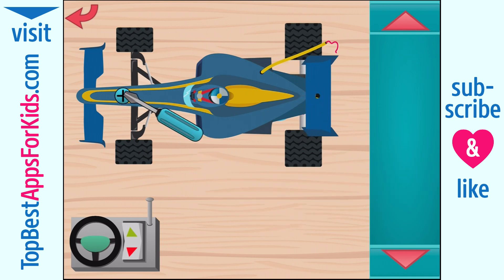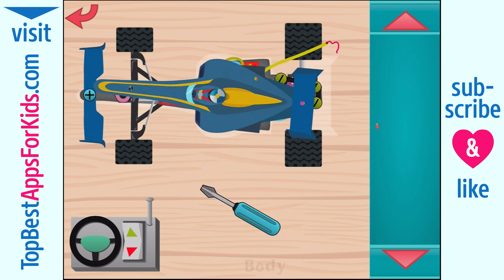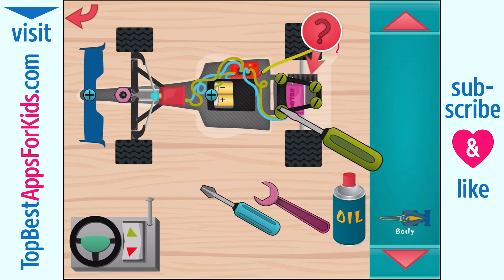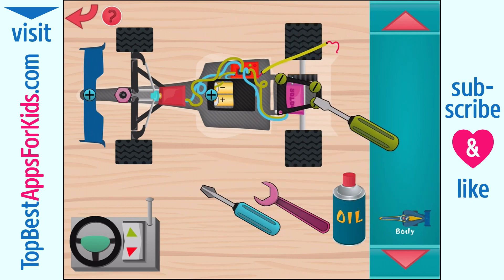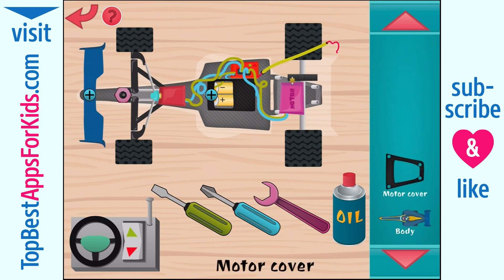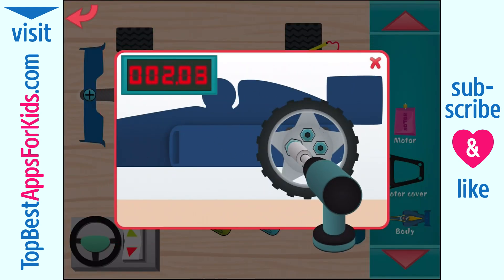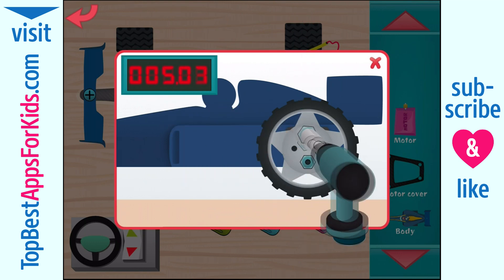You're fast! Super. Body. Good. Woohoo. Nice. Good. Motor cover. Motor. Super.